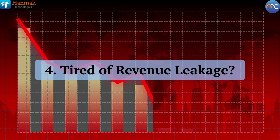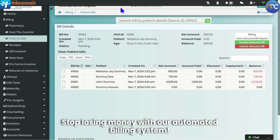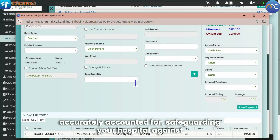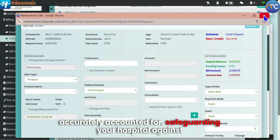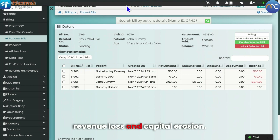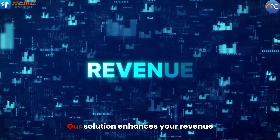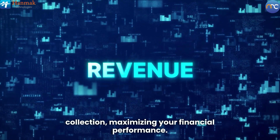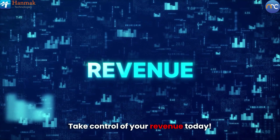Tired of revenue leakage? Stop losing money with our automated billing system. Ensure that all services and medications are accurately accounted for, safeguarding your hospital against revenue loss and capital erosion. Our solution enhances your revenue collection, maximizing your financial performance. Take control of your revenue today.